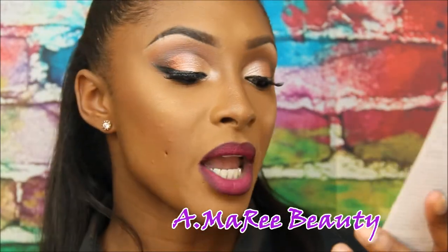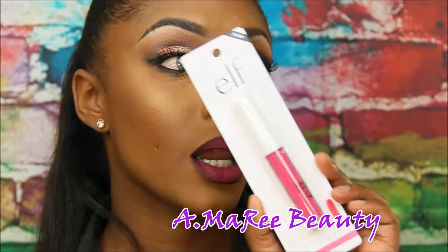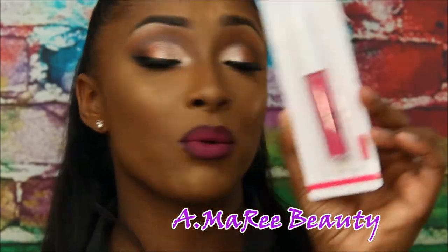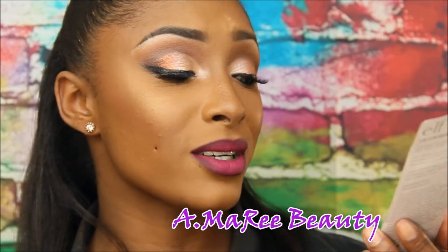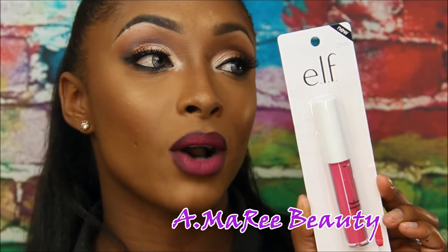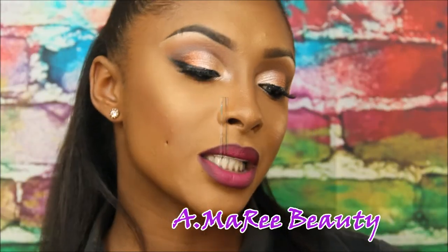The next thing I got for free is the ELF Lip Lacquer in Bold Pink. You guys, this is a bold pink for real — I don't know if I'm gonna use this but I will test it out. It says it's a lip lacquer so I wonder if it's a liquid lipstick type. I know I'll have to use a liner with this but I'll try it.